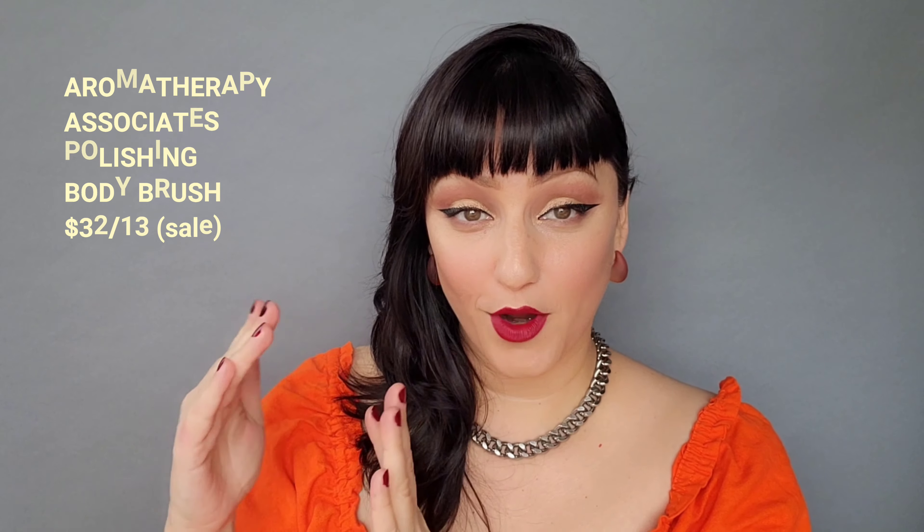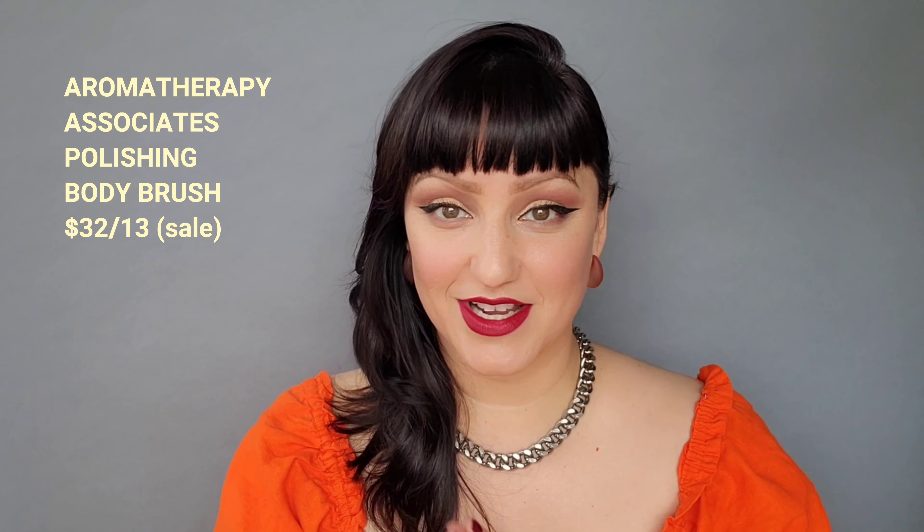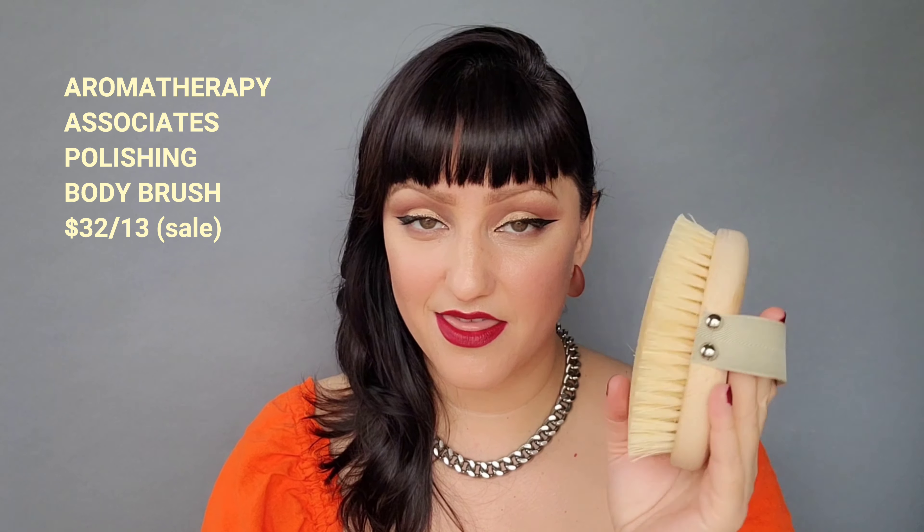I'm going to go in the order of products that I use from before I enter the shower, in the shower, and then when I get out of the shower, so that you guys can see the steps that I actually do. I'm going to start off first with the Aromatherapy Associates London. This is what they call a body brush.